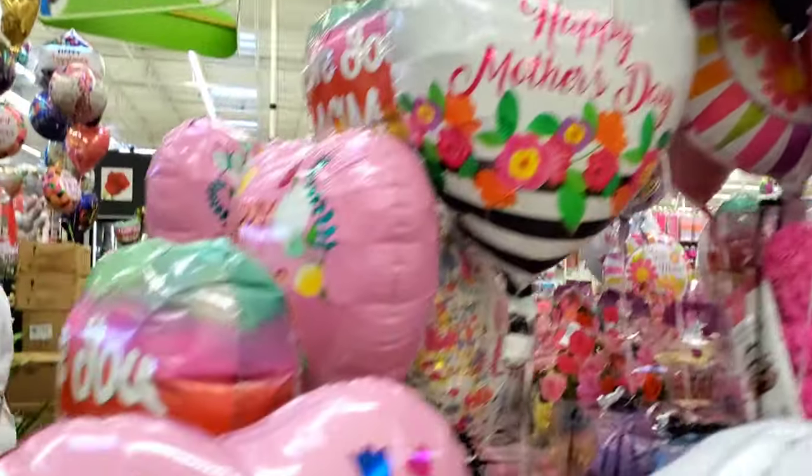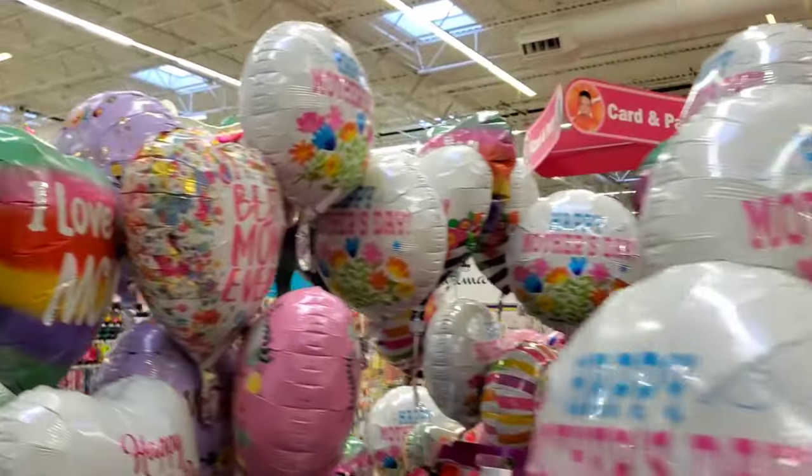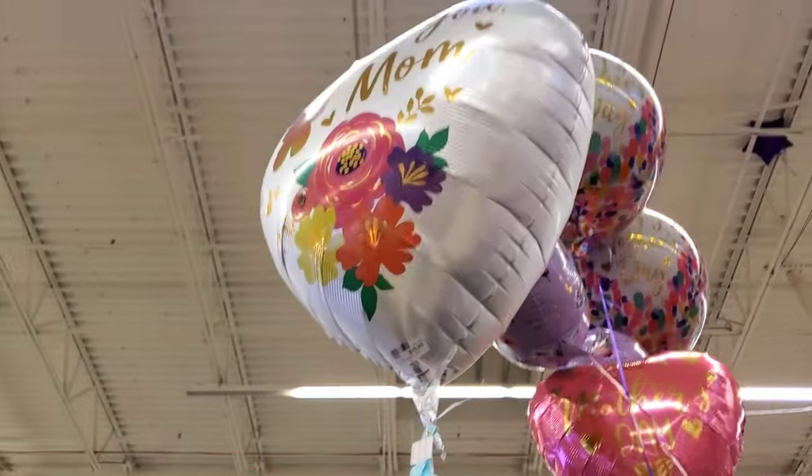Over here we have more balloons. Oh, look at this little bear — he has a balloon too. Up here we have another giant balloon with a big castle. This one is $15.98. Some more little flowers and vases.